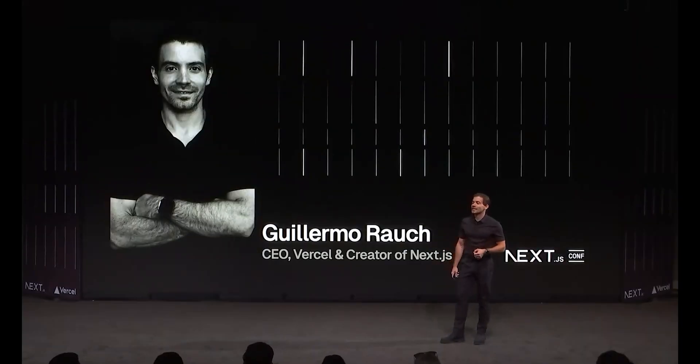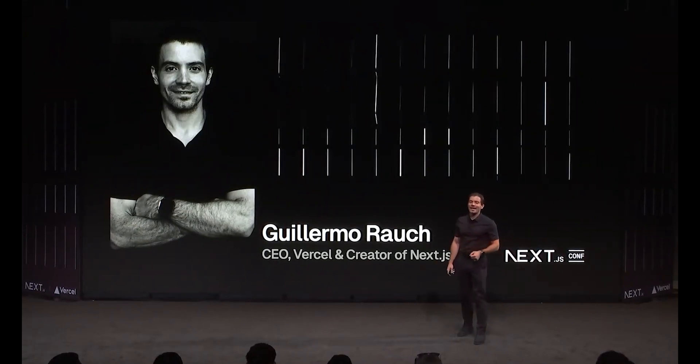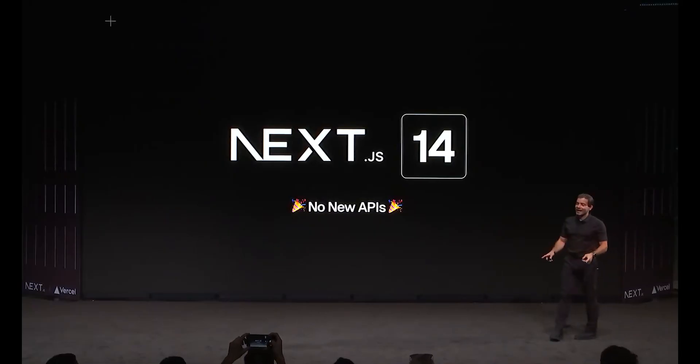As Guillermo Rauch, Next.js's creator and also CEO of Vercel, was proud to announce in the keynote, Next.js 14 contains no new APIs. In short, the Next team has been focused on improving what they have already created rather than implementing anything new.